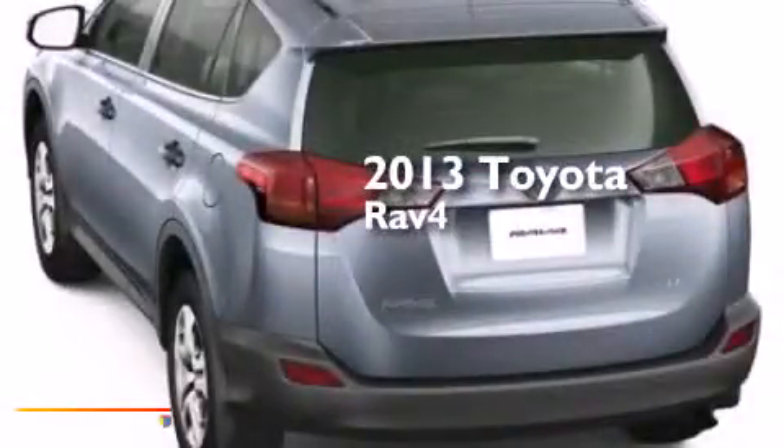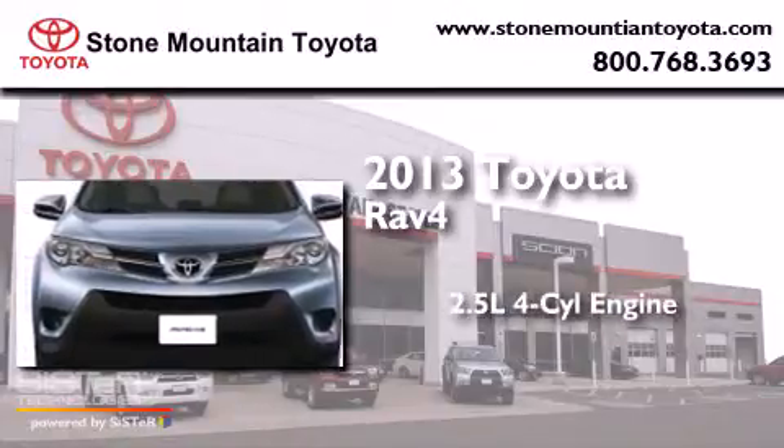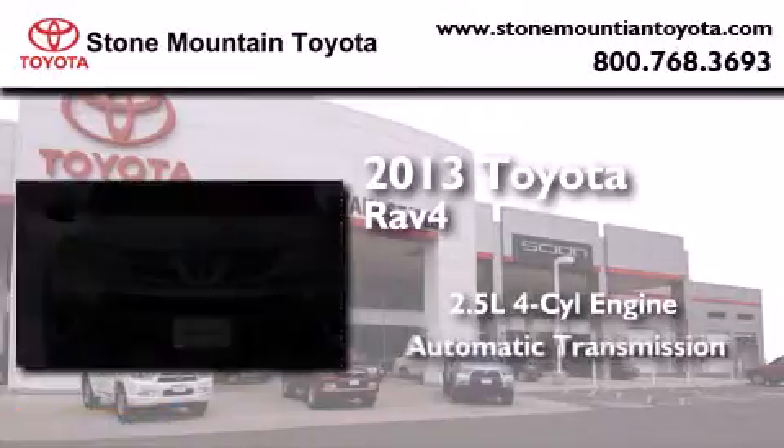This is a brand-new 2013 Toyota RAV4. It has a 2.5-liter four-cylinder engine and an automatic transmission.